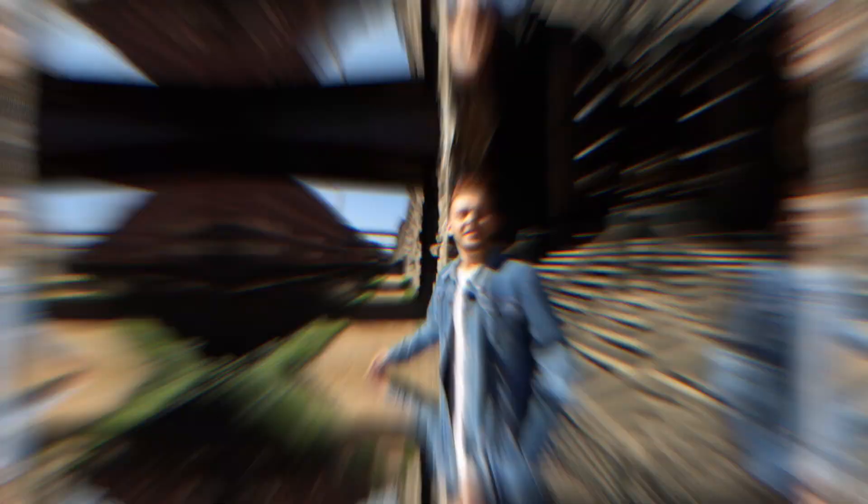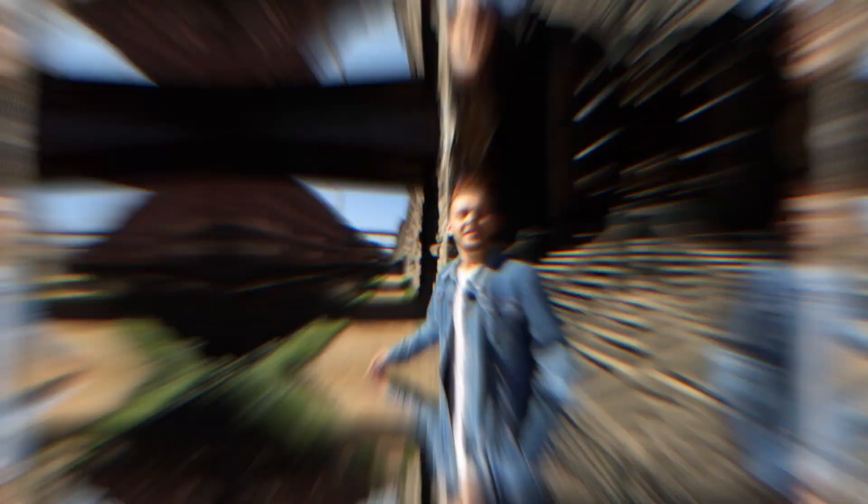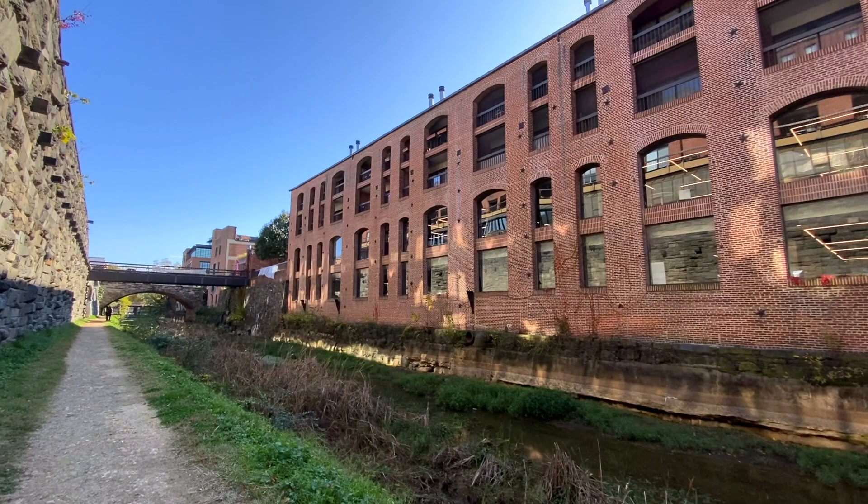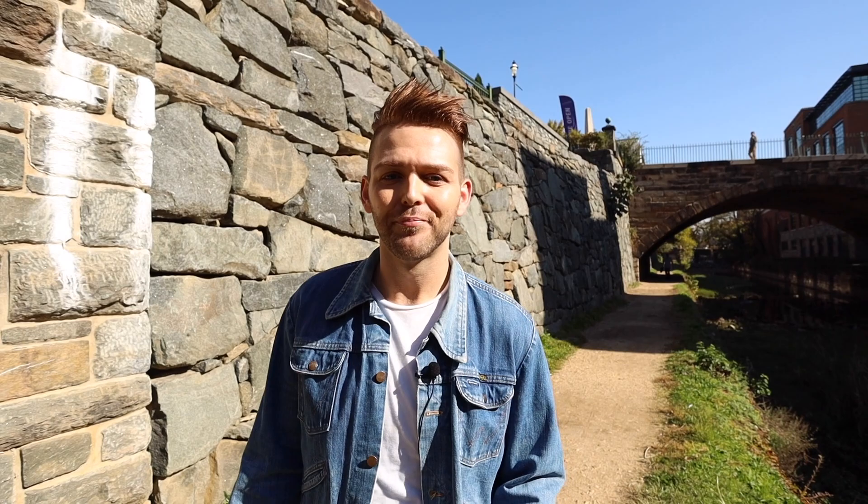Next up, I wanted to show you the C&O Canal, or the Chesapeake and Ohio Canal. Construction began in 1828, ended in 1850, and it was in operation until 1924. These days, the C&O Canal is maintained by the National Park Service and its towpath — a walkable path along the Potomac. Truly unlike anything else in the city, it's perfect for getting out and taking a walk, going for a run, or just enjoying the weather.